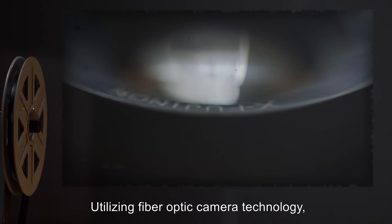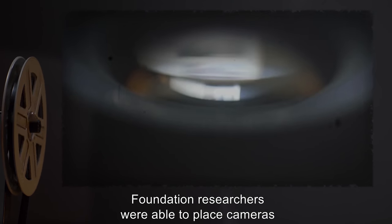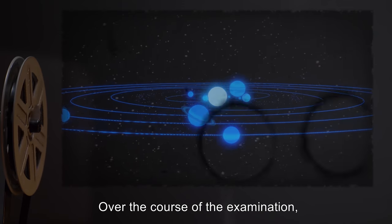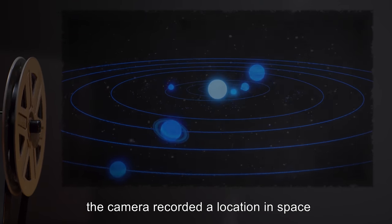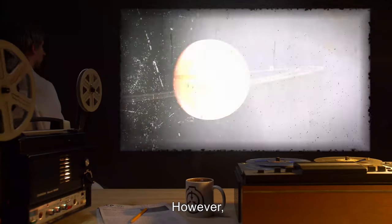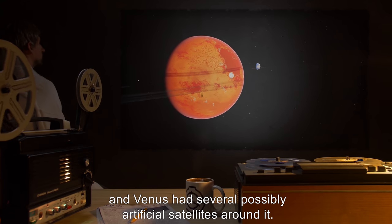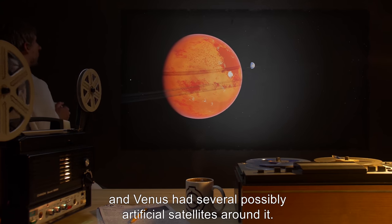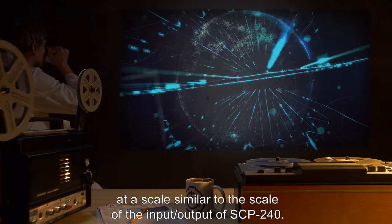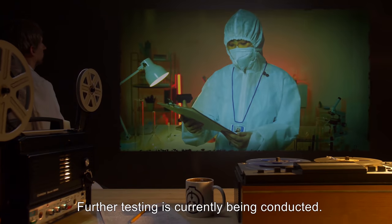Addendum: Utilizing fiber optic camera technology, Foundation researchers were able to place cameras within SCP-240's mouthpiece during flight. Over the course of the examination, the camera recorded a location in space which appeared very similar to the solar system. However, the Earth and Moon were missing, and Venus had several possibly artificial satellites around it. All orbits were moving notably faster, at a scale similar to the scale of the input-output of SCP-240. Further testing is currently being conducted.